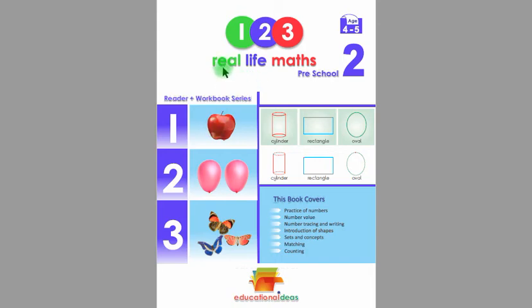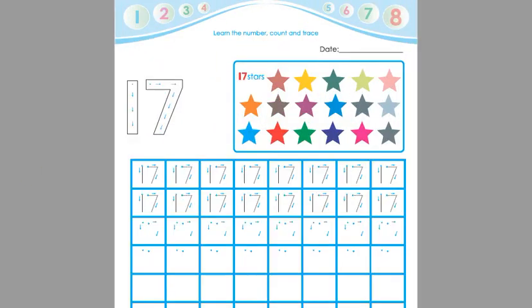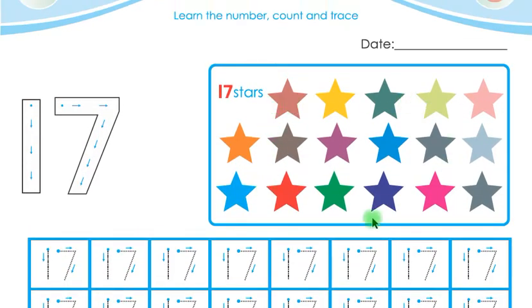Assalamu alaikum, this is Real Life Maths Preschool 2 Reader Plus Workbook, suitable for 4 to 5 years old children. Today we are going to learn from page number 62. Look at this, children — there are so many stars.